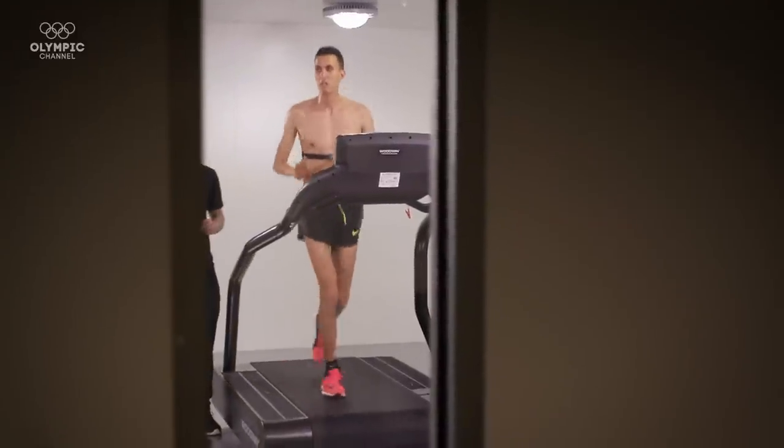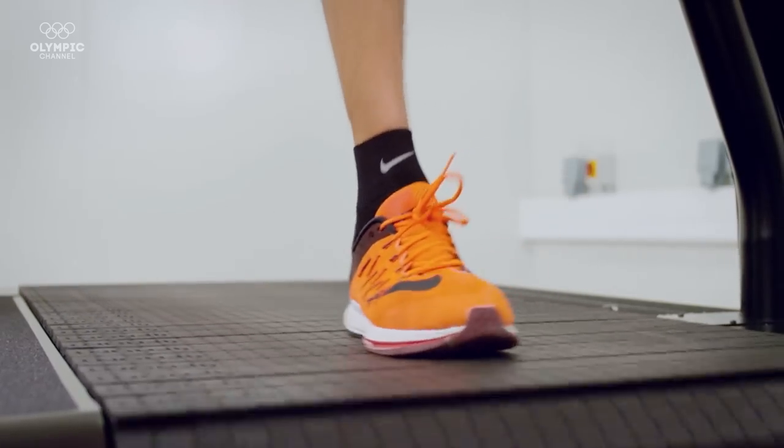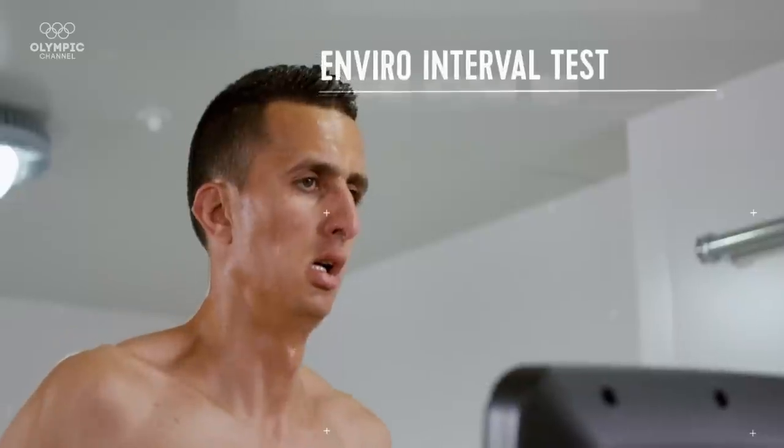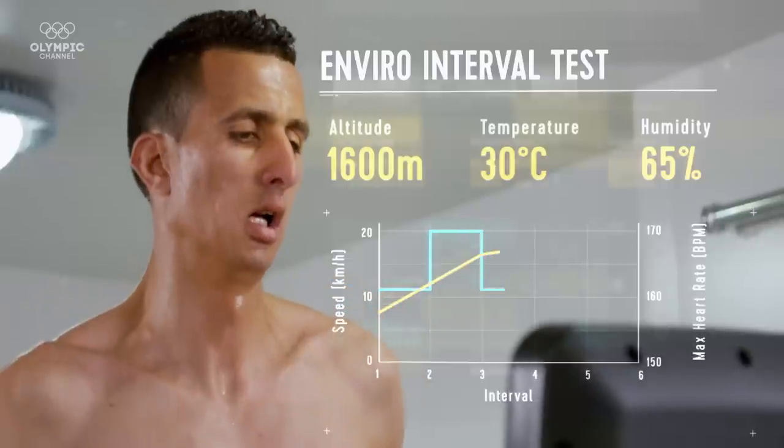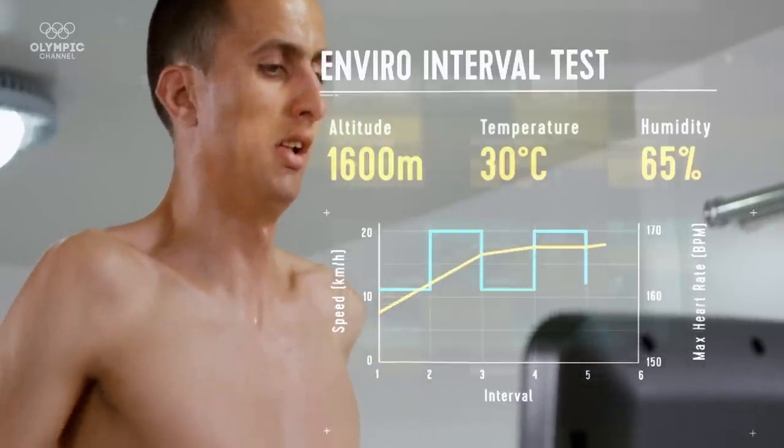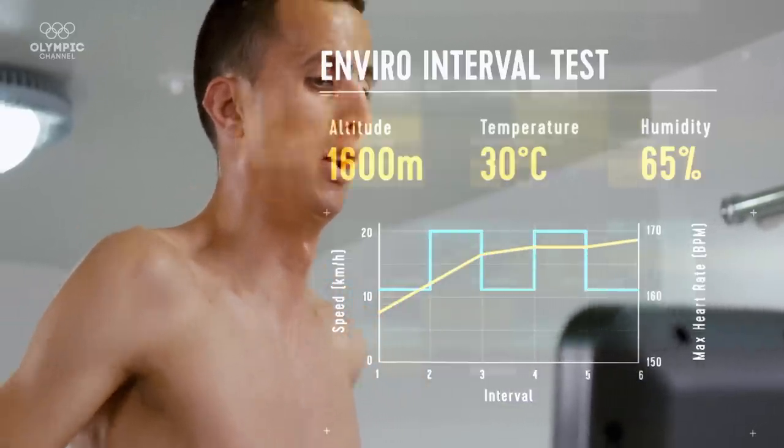The results from the environmental chamber are very interesting because they confirm what we already know about Soufiane. Despite the high temperatures, despite the altitude, Soufiane is able to maintain his pace across the multiple intervals, really demonstrating one of the key factors in his success — and that is running economy.